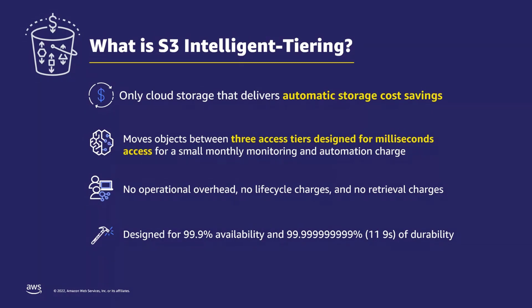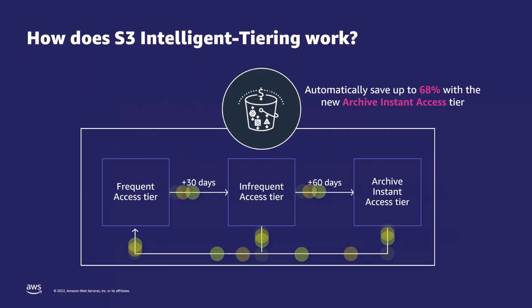Let's talk more about how Intelligent-Tiering works and when exactly you should use it. When you upload or transition data into the Intelligent-Tiering storage class, objects are first stored in the frequent access tier, at which point S3 Intelligent-Tiering will begin to monitor access of every single object in exchange for a small object and automation charge. Any objects not accessed for 30 consecutive days are automatically moved to the infrequent access tier at 40% lower storage cost.